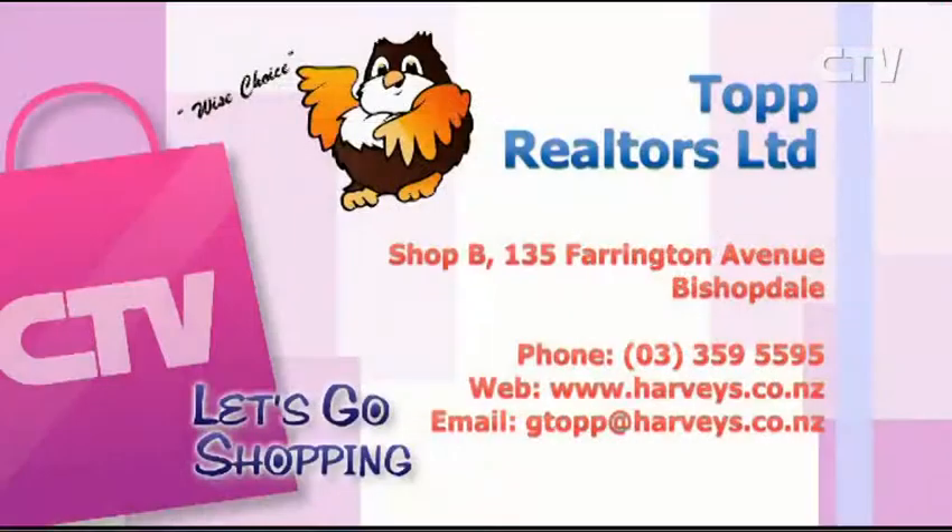Rent reviews — how often are they carried out? Generally at the end of each lease, when we're going to renew it, we do a rent review. It can be six-monthly — you're not allowed to put the rent up more than once in every six-month period. That would have to correspond with things like maintenance, rates and insurance as well. You can contact Topps at Topp Realtors Limited, Shop B, 135 Farrington Avenue in Bishopdale, phone 359-5595.